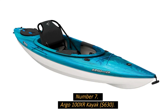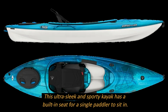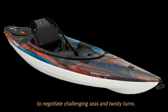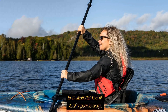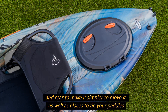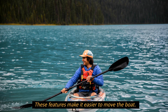Number 7: Argo 100XR Kayak, $630. This ultra-sleek and sporty kayak has a built-in seat for a single paddler. Because of its narrow shape, it is much simpler to negotiate challenging seas and twisty turns. The boat has an unusually arched hull, which contributes to an unexpected level of stability given its design. It features ergonomic carrying handles in the front and rear, as well as places to tie your paddles when taking a break on the water.